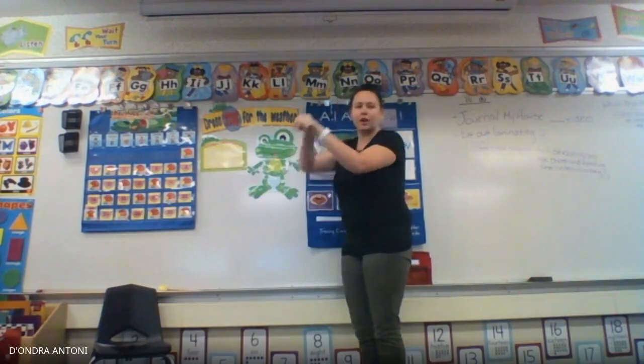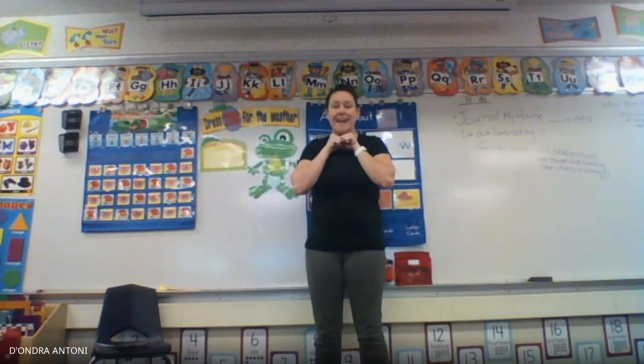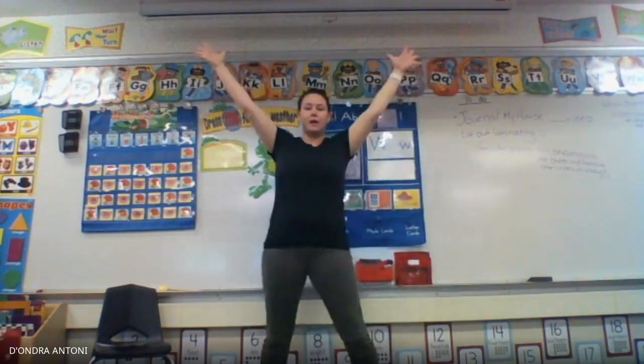We're gonna go like we're flying a kite. Now we are gonna be in the kite. So I want you to make your body really big and we're gonna fly like a kite.